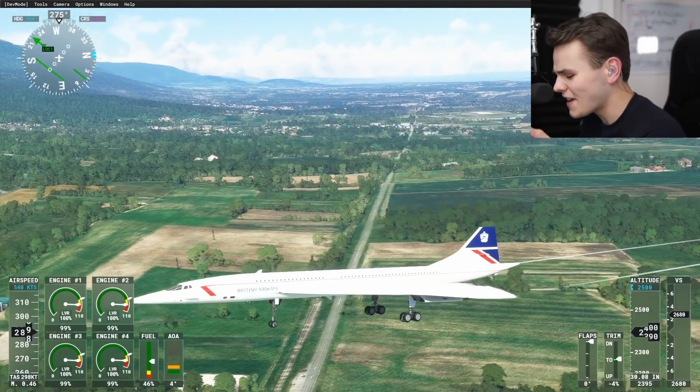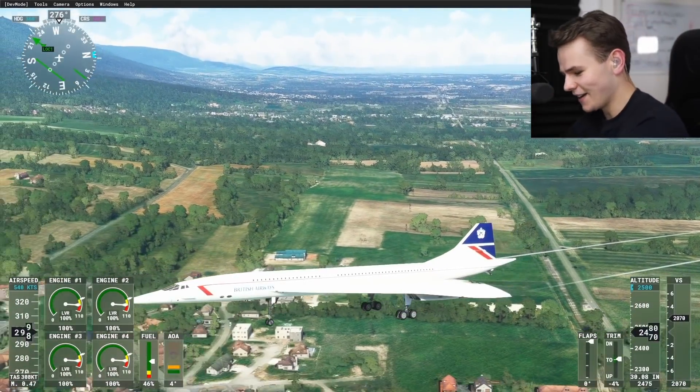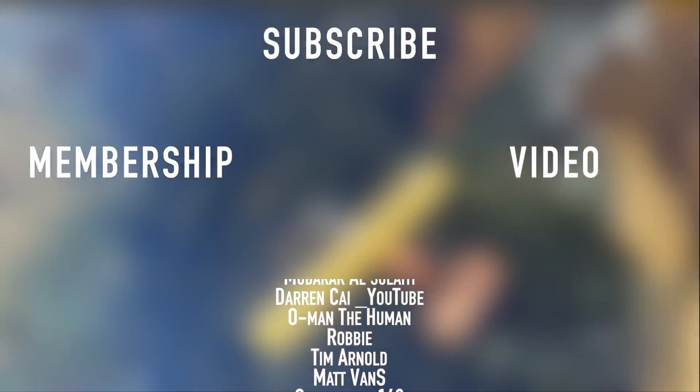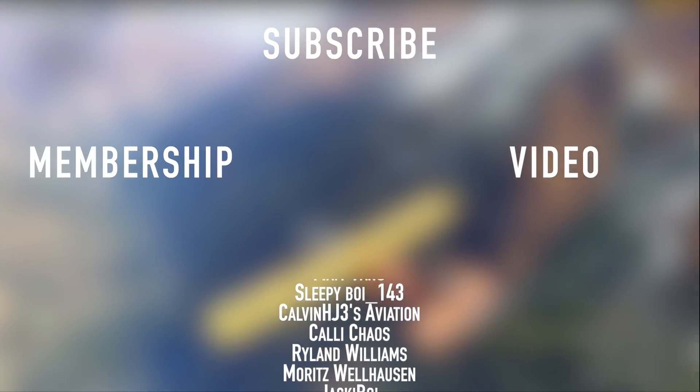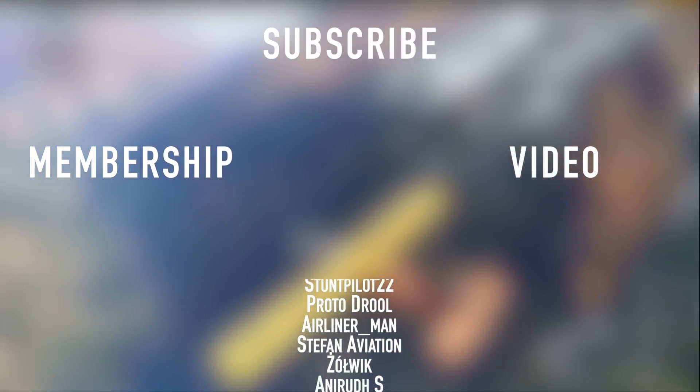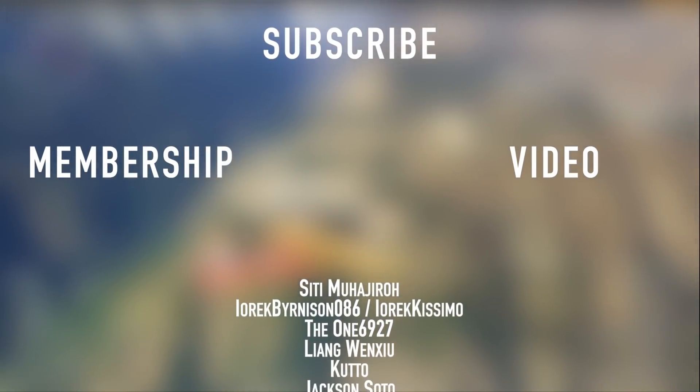Thank you so much for watching today's video and I'll see you guys tomorrow. As always, good night. Thank you to all my members here on YouTube: Mike, Jacob, Tanner, Mubarak, Darren Kay, Oh Man, The Human, Robbie, Tim, Matt, Sleepy Boy, Calvin, Kelly Chaos, Ryland, Moritz, Jackie Boy, New The York, Shadow, Noah, and Death Rider.